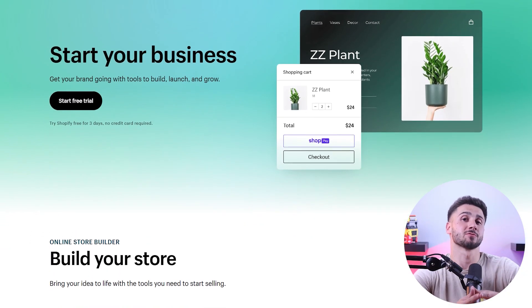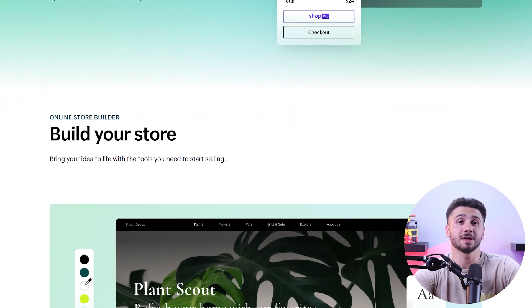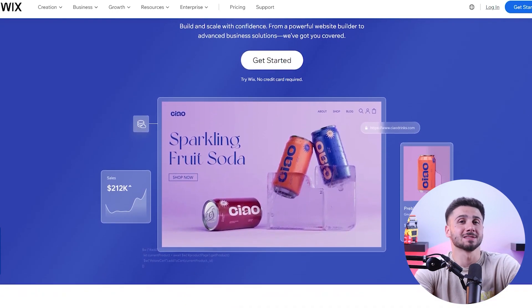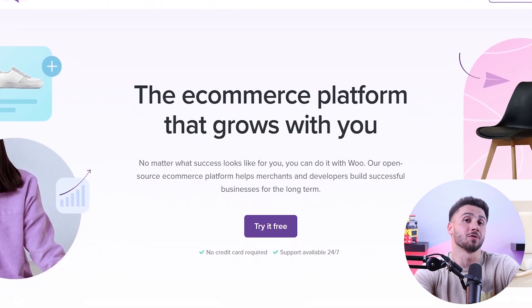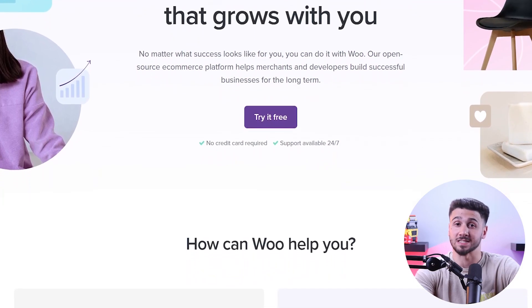Hey everyone, welcome back to the channel. Today I'm going to take you through the process of creating an online e-commerce store. If you're thinking it's difficult or requires technical skills, let me tell you it's not that hard. I personally created my own online store with little knowledge, so I believe anyone with basic computer skills can do it as well.